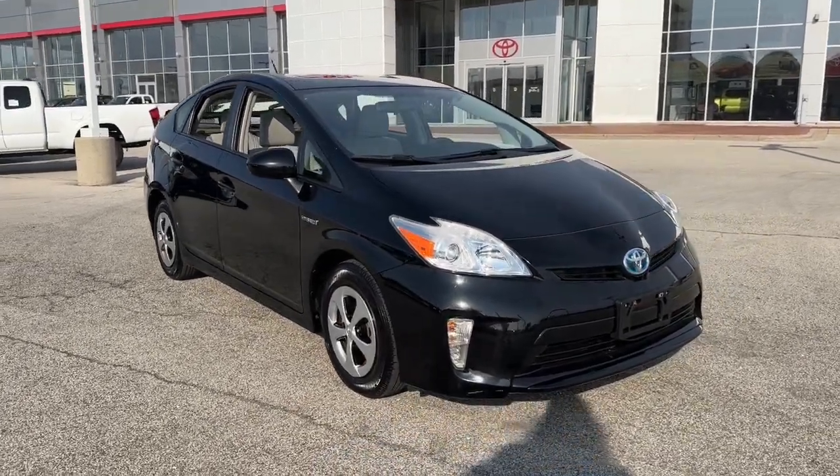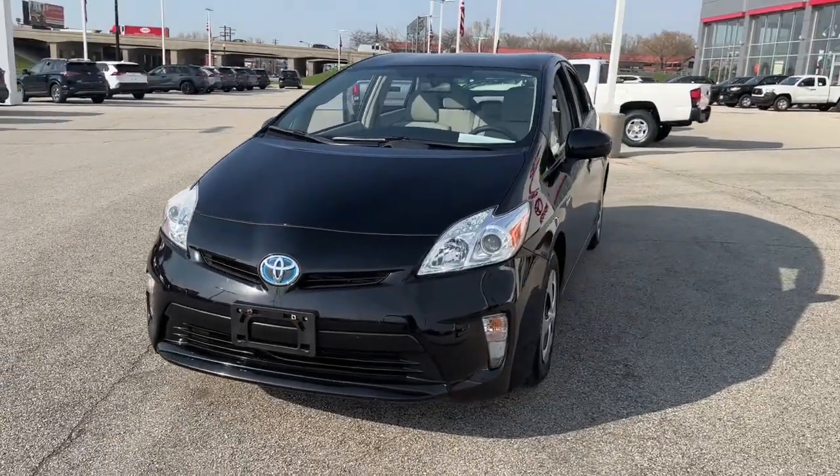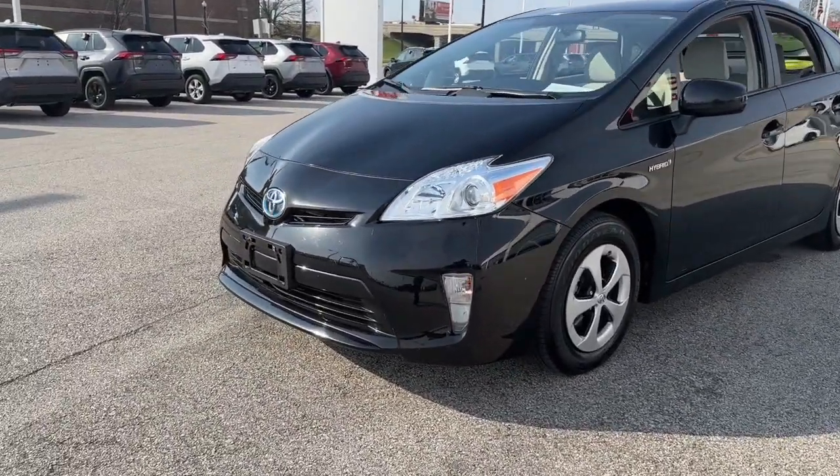Get into a car with value. 2013 Toyota Prius, with less than 110,000 miles on the odometer — this vehicle stands out from the rest.